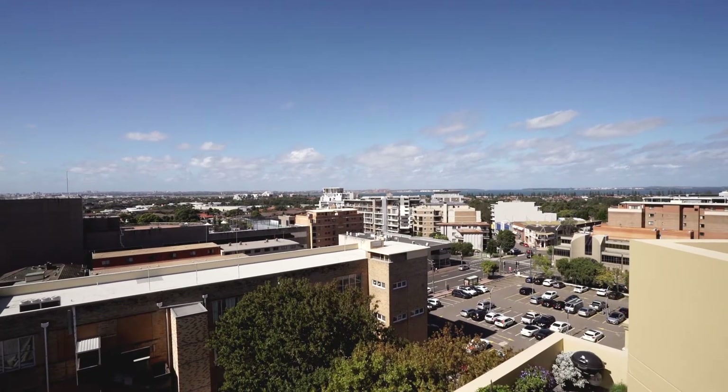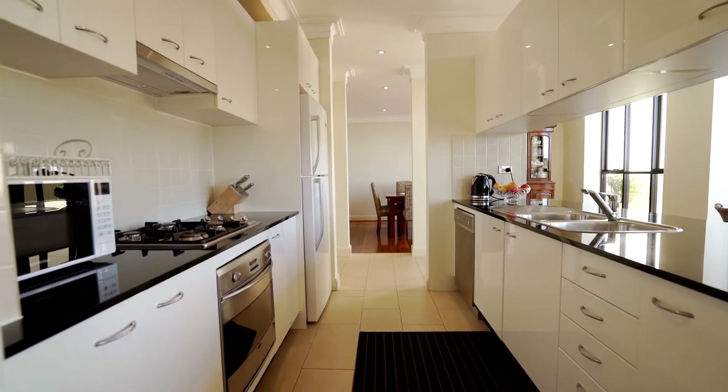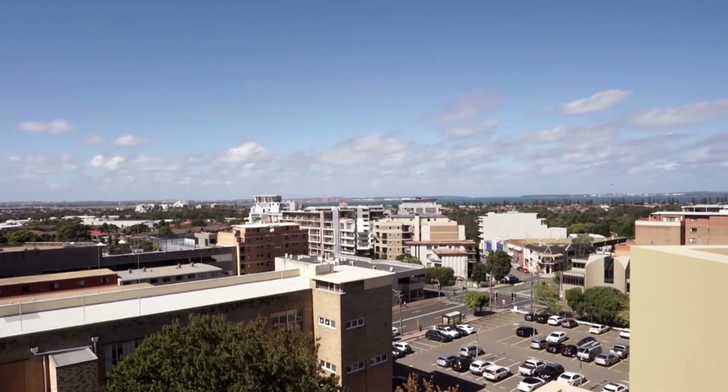This apartment will suit small families, large families, downsizers or upsizers, boasting generous living areas, spacious bedrooms, three sun-filled terraces and outstanding views. This home will definitely impress the most discerning of buyers.